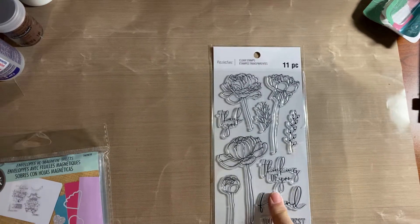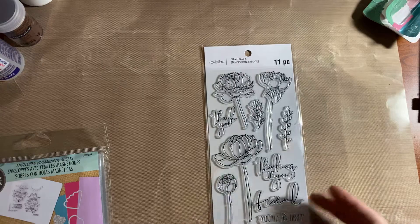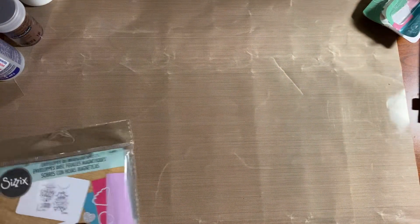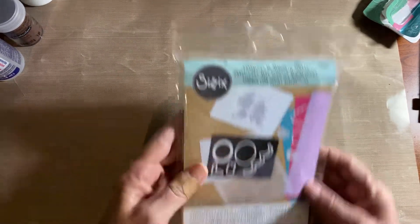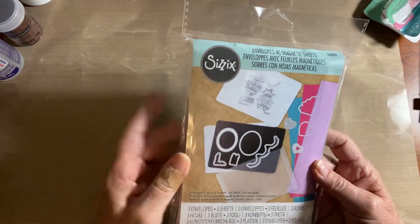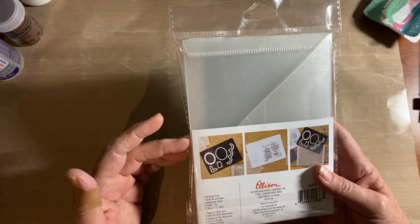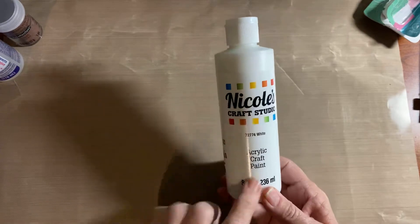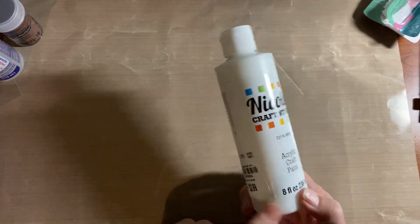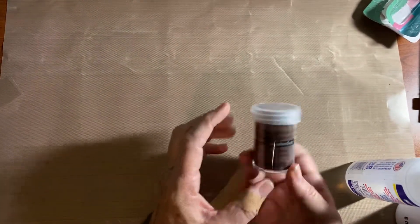I thought something was $3 but when I got home it was like $9 — they sometimes hang things in the wrong area — so I'll probably return it. I actually have a $25 gift certificate from Michael's that I forgot to bring. These are the envelopes with the magnetic sheets. I don't have a whole lot of dies since I really downsized, so I'll probably just put them on these and that's how I'll store most of them. Then I got this acrylic craft paint in white.